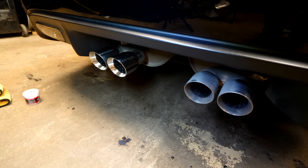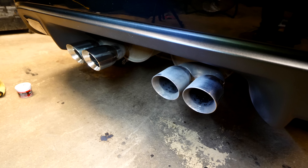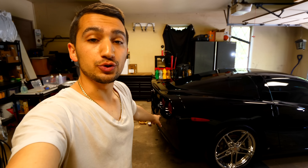After putting in about two minutes of work, you can see the difference between polished and not polished. It's crazy because that small effort makes a world of difference when you step back and look at the car. I'm going to finish up and do the other two tips on the other side, and then once I'm done, I'll bring the car out and show you guys how awesome this Corvette looks.